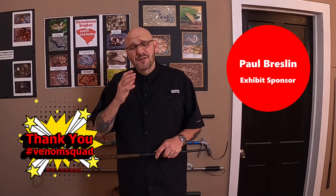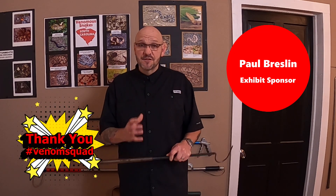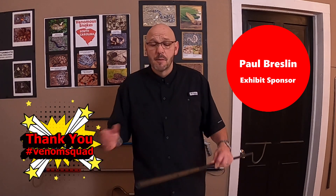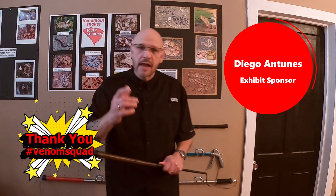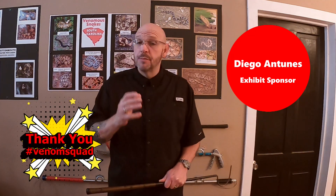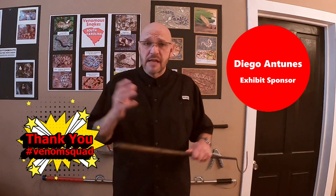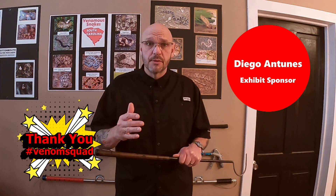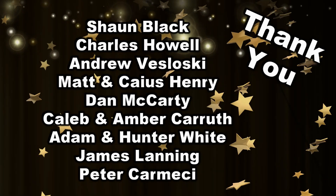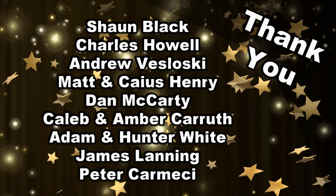Before we get started, I want to give a special thank you to Paul Breslin. He actually stepped up and sponsored the whole exhibit build for Maximus, our monster Mexican West Coast Rattlesnake. Paul, thank you so much, brother. And I want to say a special thank you to my brother Diego — a big-time supporter of this channel from the beginning. Diego sponsored the Rhino Viper exhibit build. It's going to be beautiful. Thank you to everybody that has supported us and contributed to the Serpent Center.